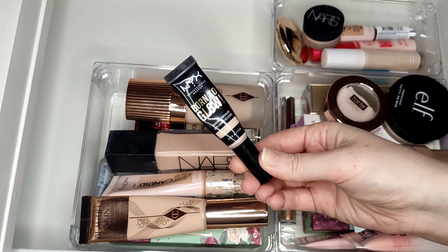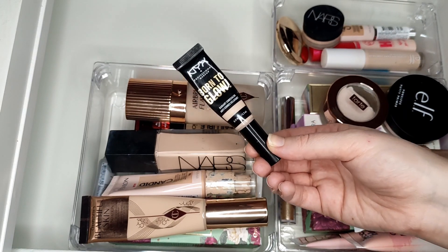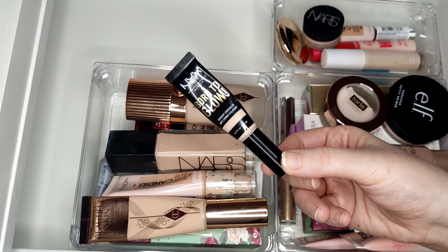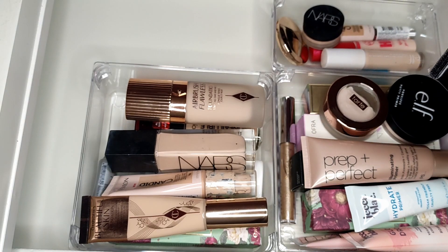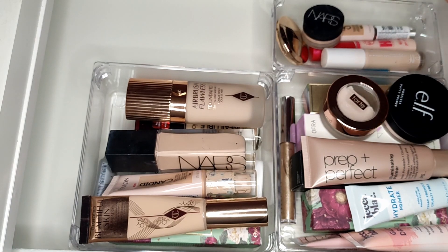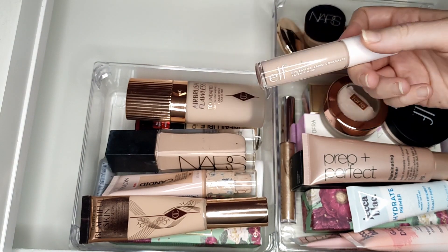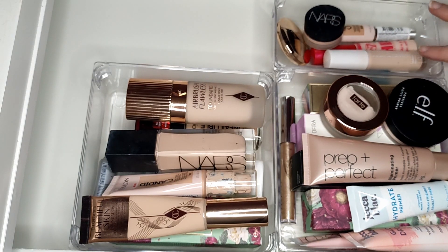The only concealer I have in a project right now is the NYX Born to Glow. It's all right but not something I'd get again. I finished the foundation from this range in a project - I think in 2021. Out of all my concealers, I would buy the NARS Soft Matte and the Elf Hydrating Camo again. I can't say yet about the No7 one as I haven't tried it.